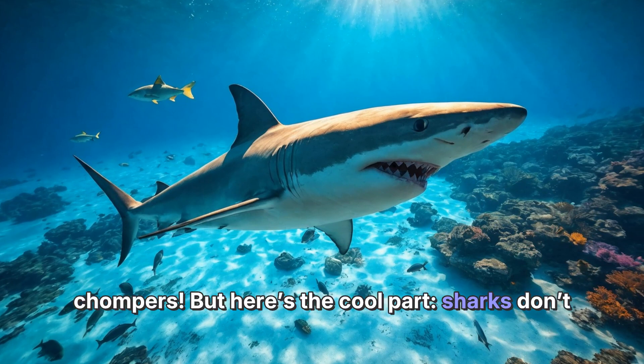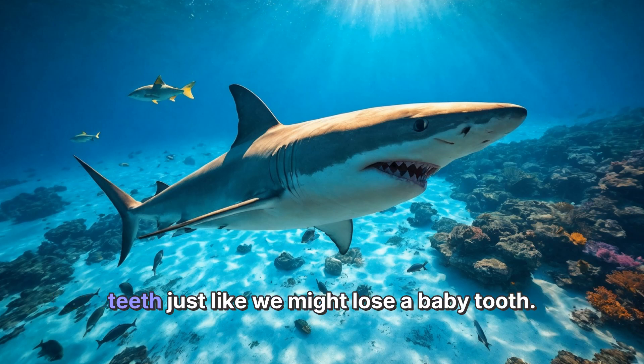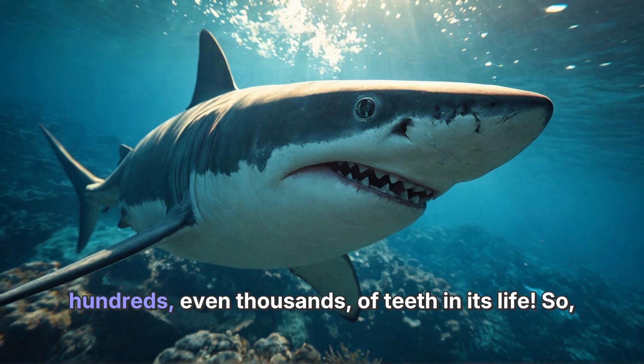Here's the cool part: sharks don't keep the same teeth forever. Instead, they lose their teeth just like we might lose a baby tooth. When a shark loses a tooth, a new one moves up to take its place. This means a shark can go through hundreds, even thousands of teeth in its life.